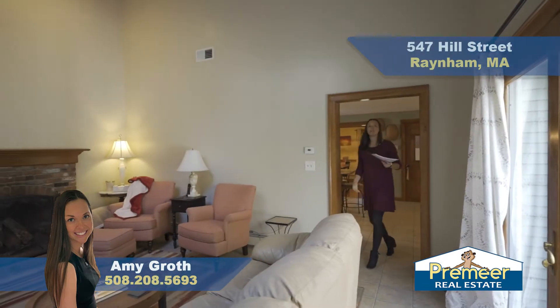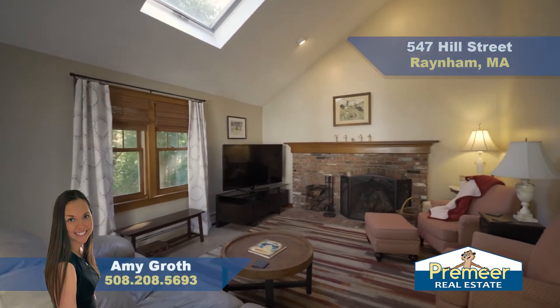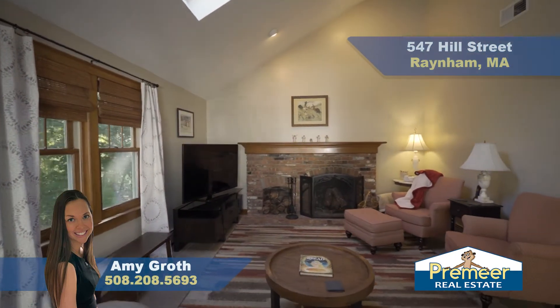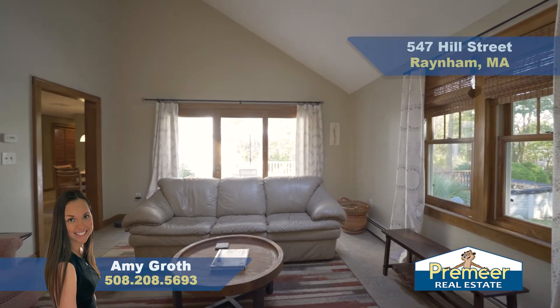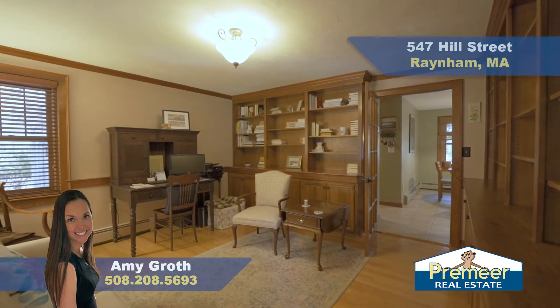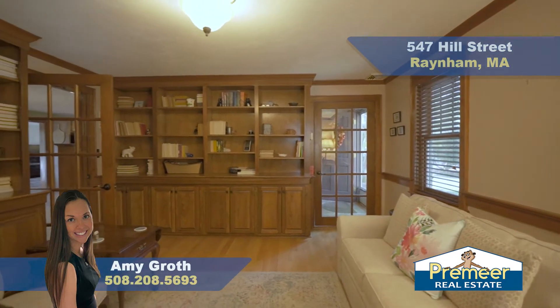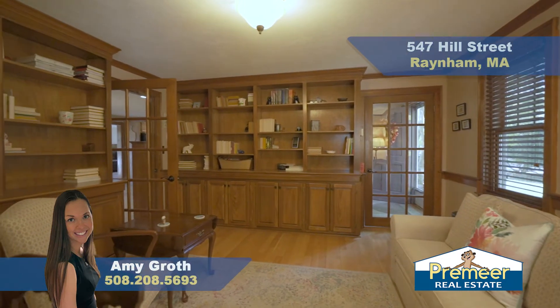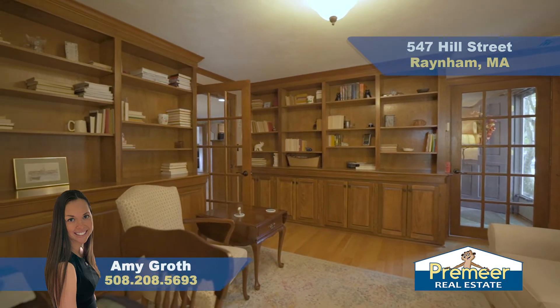Off the kitchen we have a great family entertainment room — throw a TV up on the wall, throw in a sectional, watch the game, and open up the doors to the deck overlooking the backyard. In the office we have beautiful custom built-in bookcases, two French doors, beautiful hardwood flooring, and continued crown molding. This is a great space, especially if you're still working from home or if your kids are doing any remote learning.